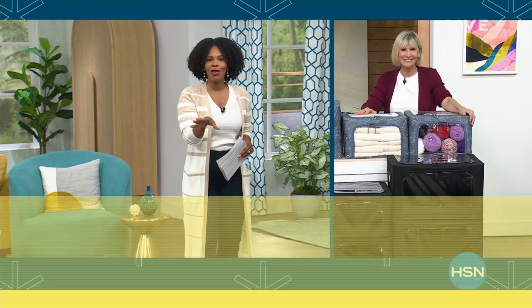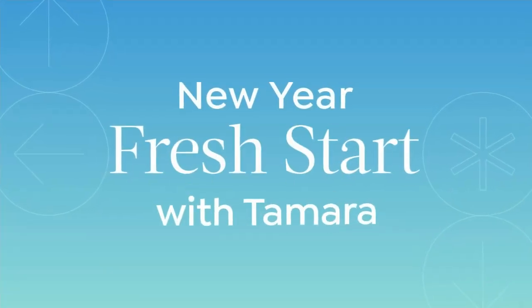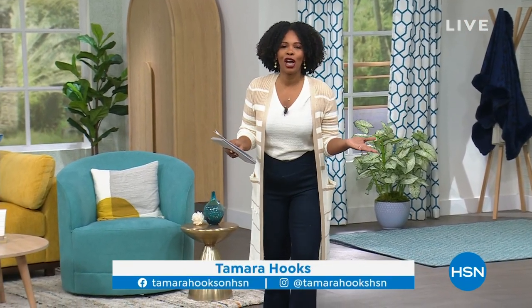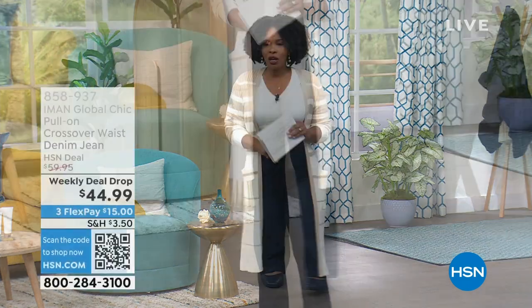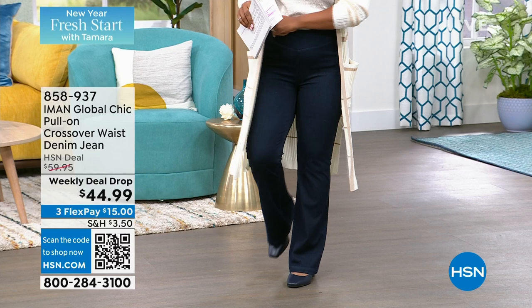Stay close because we're going to see another look at today's special and more that Debra has to bring. Welcome in if you're just joining us — I'm Tamara Hooks. This is your new year, your fresh start. This is a show we've been doing every Monday in January. Today's the last Monday, so we really had to pull out all the stops and show you everything for a fresh start for the year.